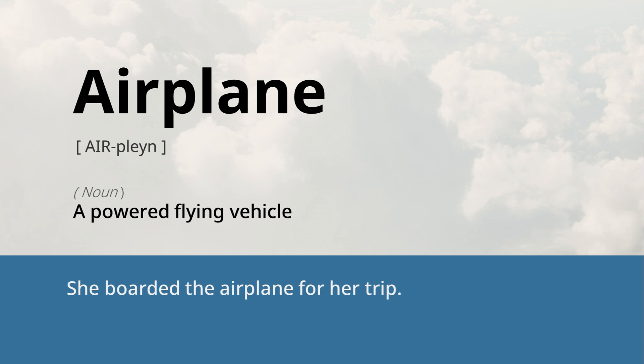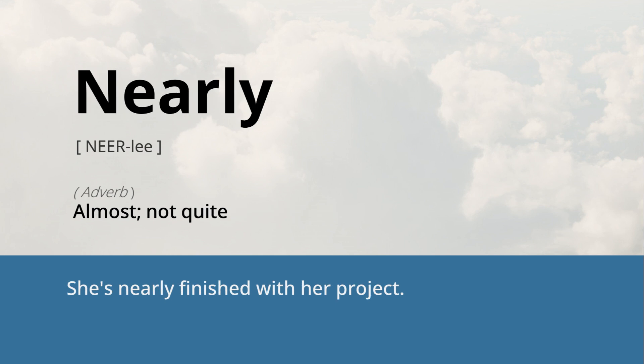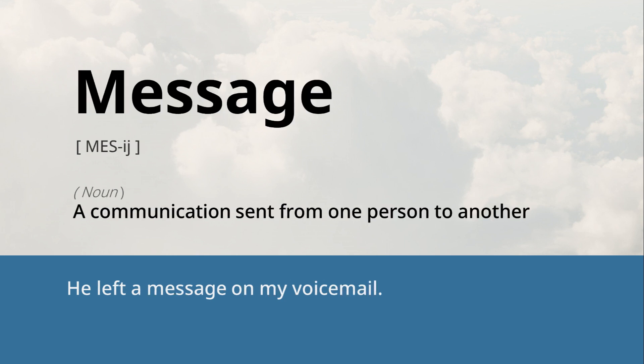Airplane: a powered flying vehicle. She boarded the airplane for her trip. Game: an activity for amusement or sport. They played a board game together. Nearly: almost, not quite. She's nearly finished with her project. Avoid: to keep away from or prevent. He tries to avoid sugary foods. Message: a communication sent from one person to another. He left a message on my voicemail.